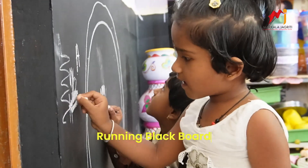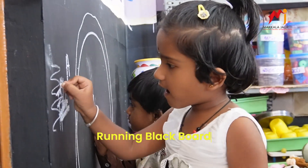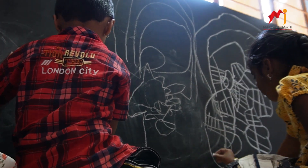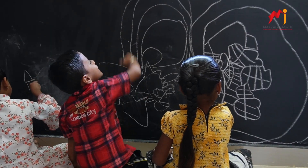Running blackboard: The lower portion of our walls has been transformed into a canvas for imagination, painted black to provide ample drawing space for all our little artists.